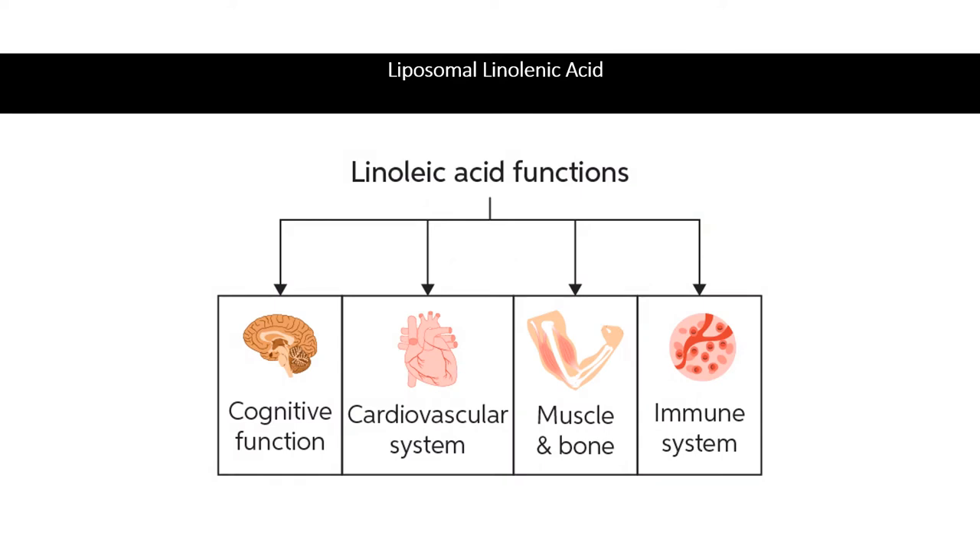Liposomal technology overcomes this barrier by incorporating linolenic acid in a complex of cholesterol and phospholipids. This creates microscopic particles called liposomes, which fuse with the Helicobacter pylori cell membrane and effectively deliver the linolenic acid. Liposomal linolenic acid has been shown to kill Helicobacter pylori and markedly reduce its population in the stomach of mice. In addition, it was shown to decrease the level of pro-inflammatory cytokines triggered by Helicobacter pylori.